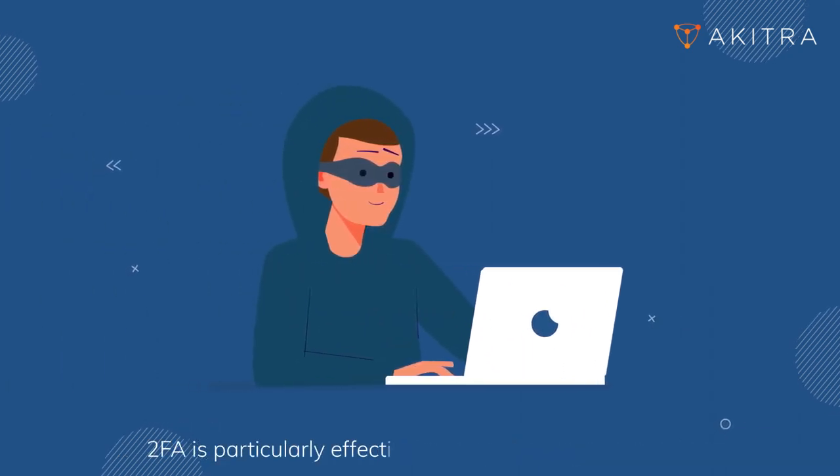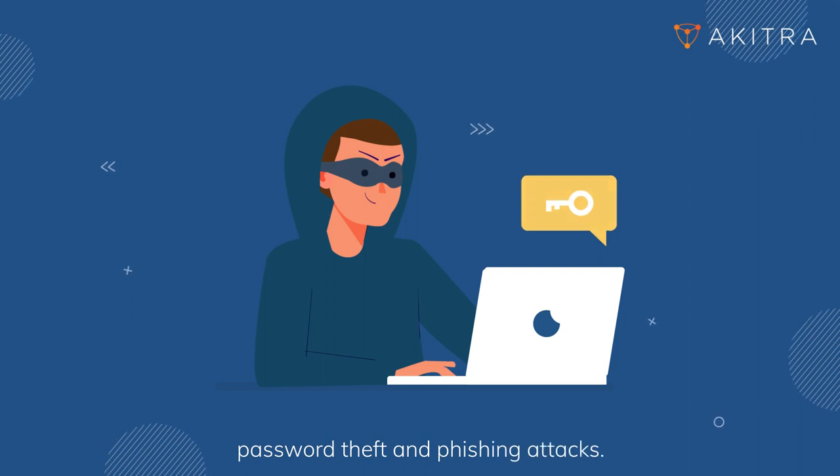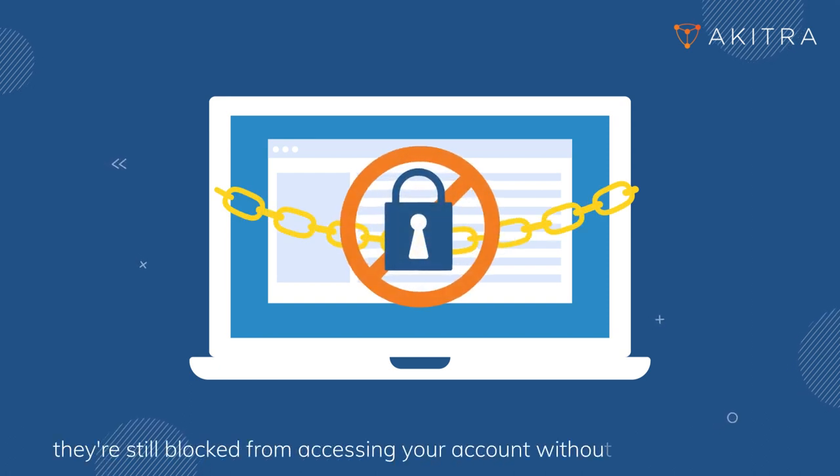2FA is particularly effective against common threats like password theft and phishing attacks. Even if attackers manage to obtain your password, they're still blocked from accessing your account without the second factor.